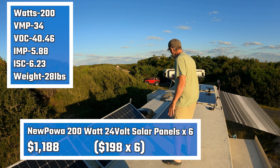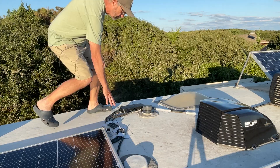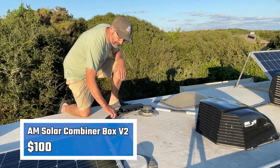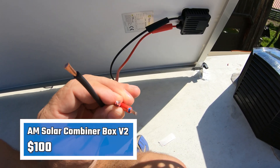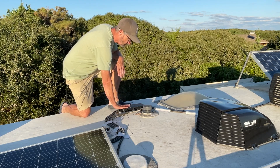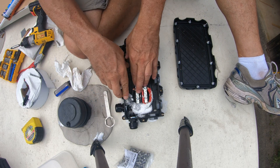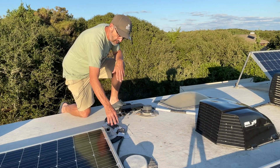They're connected in parallel to my combiner box over here. This is a combiner box made by AM Solar, and I'll use the cable I got from AM Solar — round 10-gauge cable with a positive and negative — and this comes into the combiner box, which connects everything in parallel and goes down to that 2-gauge cable that goes into my solar controller.